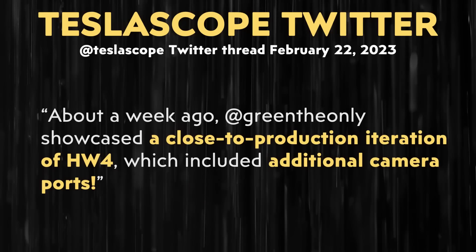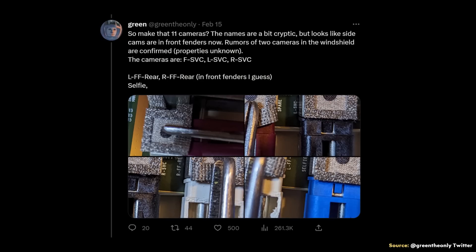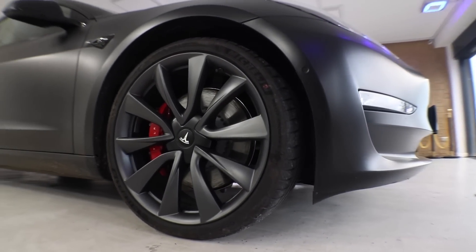I'm going to dive into a few surface details about Hardware 4 without doing a deep dive. One of the changes confirmed with Hardware 4 is the addition of new cameras — or at least the ports on the Hardware 4 computer to allow for new cameras. Teslascope wrote that GreenTheOnly showcased a close-to-production iteration of Hardware 4, which included additional camera ports. GreenTheOnly's thread included this picture with the description: there are now 12 fully populated camera connectors, with one marked spare — so effectively 11 cameras. The names are a bit cryptic, but it looks like side cams are now in the front fenders, and rumors of two cameras in the windshield are confirmed.